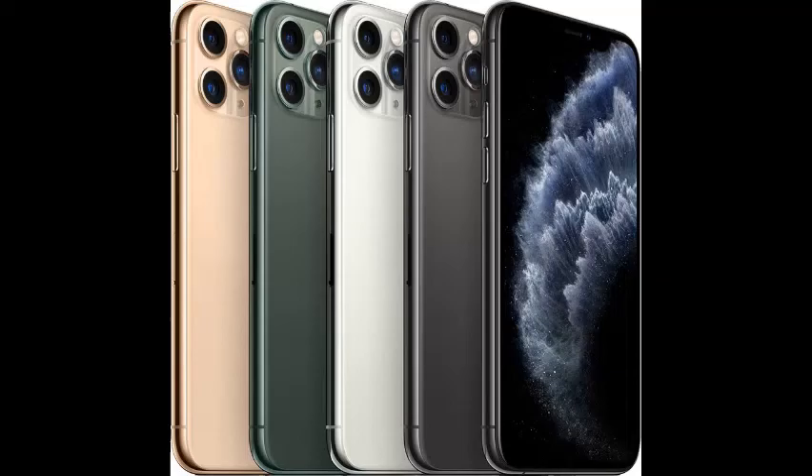Thanks for watching, and don't forget to like, comment, and subscribe. This is I'm Not Funny, and you just watched my last video. Bye!